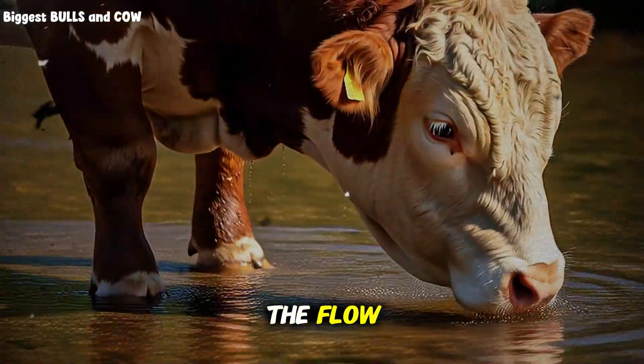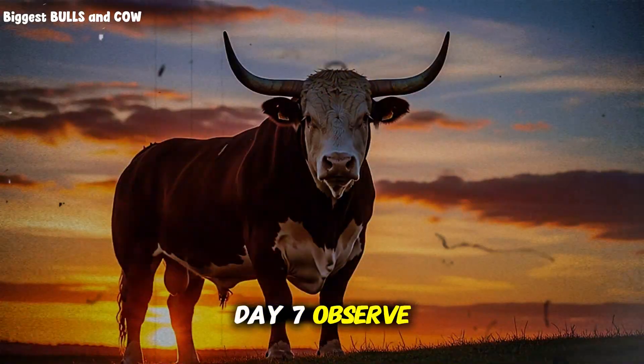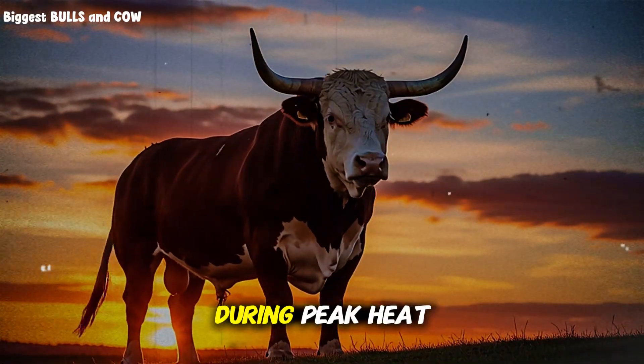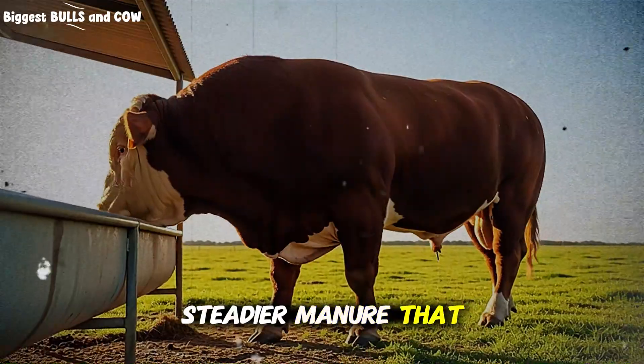Day six: fix the flow — clean screens, right-size valves, and check for leaks. Day seven: observe quietly. Count visits after feeding, during peak heat, and late evening. More visits, calmer cattle, steadier manure — that is your proof.